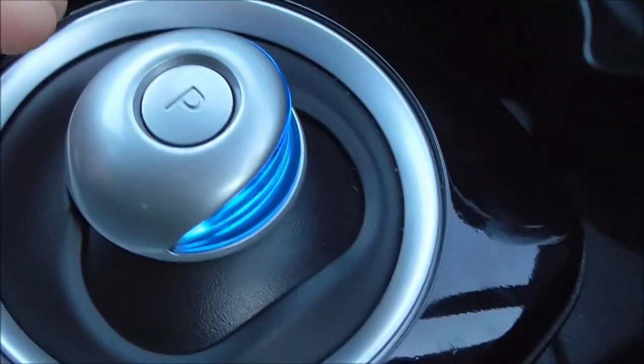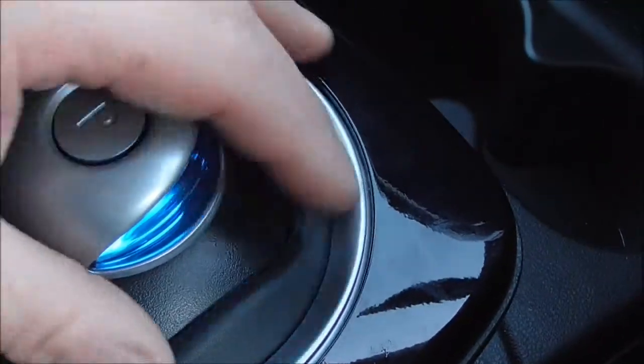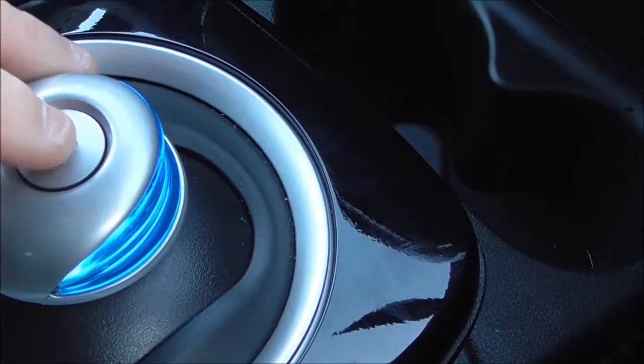Then we have a double cup holder. The automatic gear selector is nice and easy — you have P for parking, up for reverse, and down for drive. There is additional storage space here, and additional storage space inside the armrest as well.